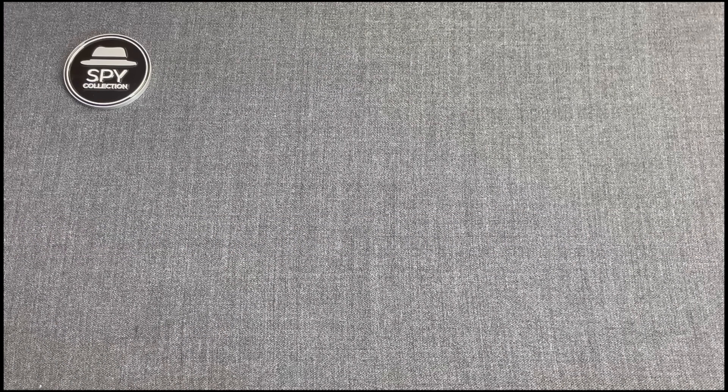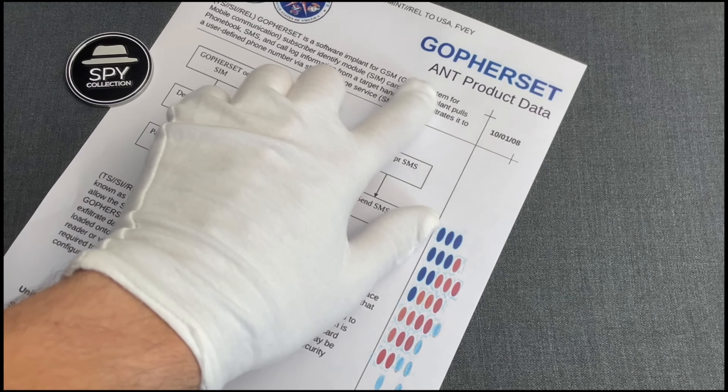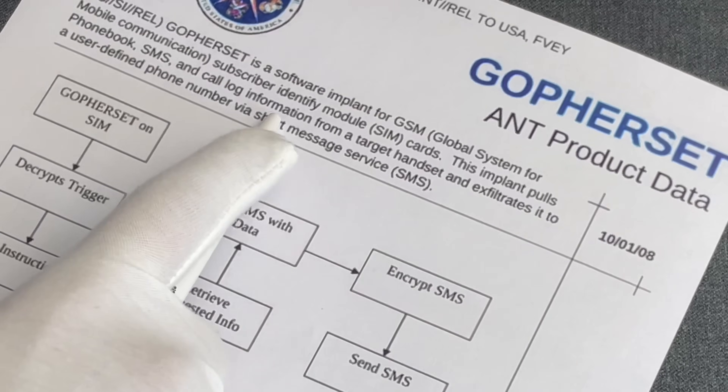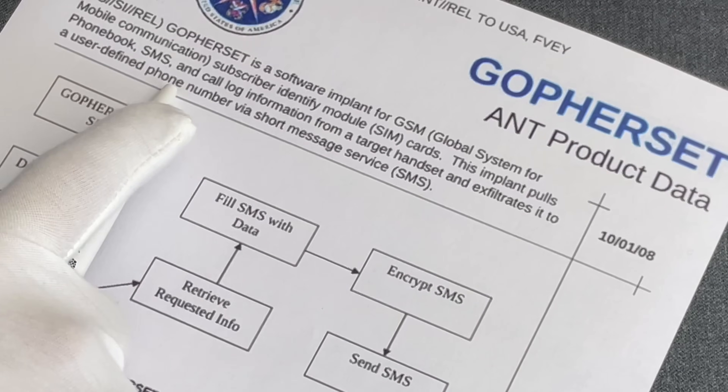Welcome to the Spy Collection. Here is Anastasios, and this is a continuation from last week's episode about NSA's GopherSet. In summary, GopherSet was a backdoor, or software implant using NSA's terminology, installed in SIM cards with the ability to pull phonebook, SMS, and call-log information from a target handset and exfiltrate it via SMS.